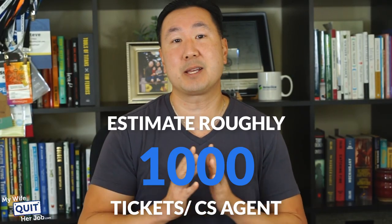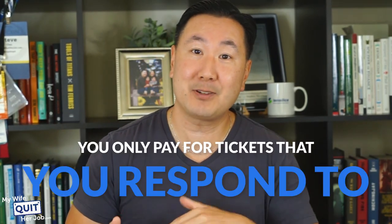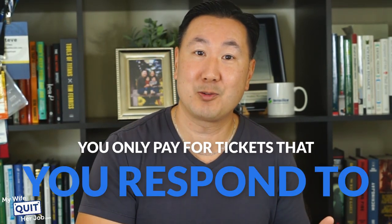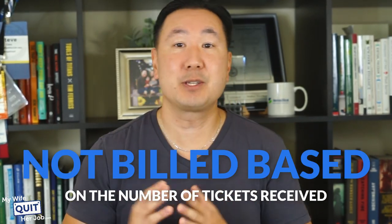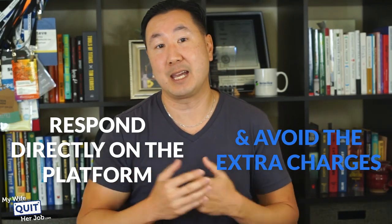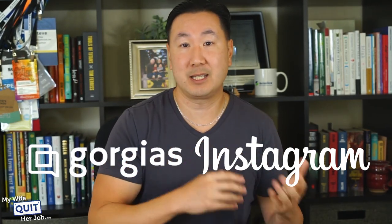A good rule of thumb is to estimate roughly 1,000 tickets per customer support agent on your team. You can make this tool work for very little money because you only pay for tickets that you actually respond to through their interface — you are not billed based on the number of tickets received. For certain channels, you may choose to respond directly on the platform and avoid the extra charges. For example, Instagram is not really a good source of sales for my store, so I use Gorgias to monitor the channel but always respond directly in Instagram.